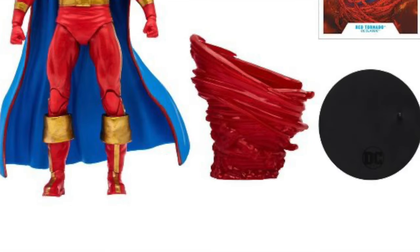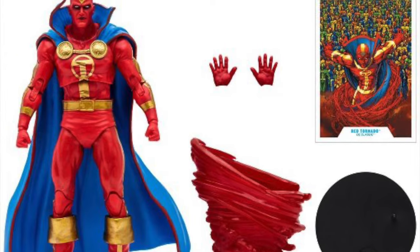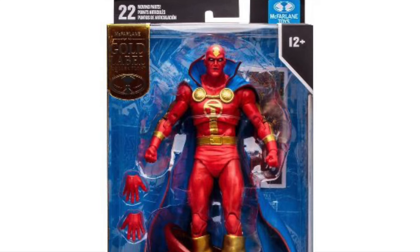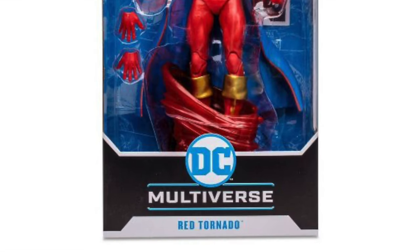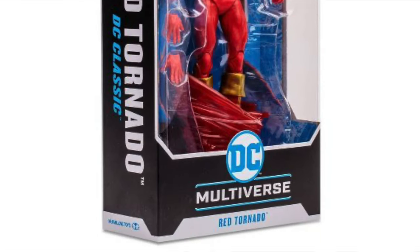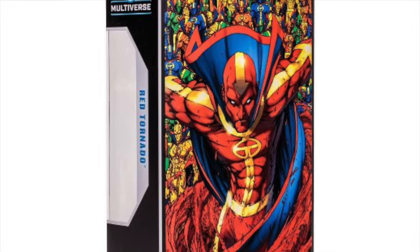Red Tornado definitely takes the cake, then Animal Man, and then the Jokerized Batgirl. Depending on when you see this video, he's not gone live yet, but he will be up for pre-order soon. Target is the place for Red Tornado.